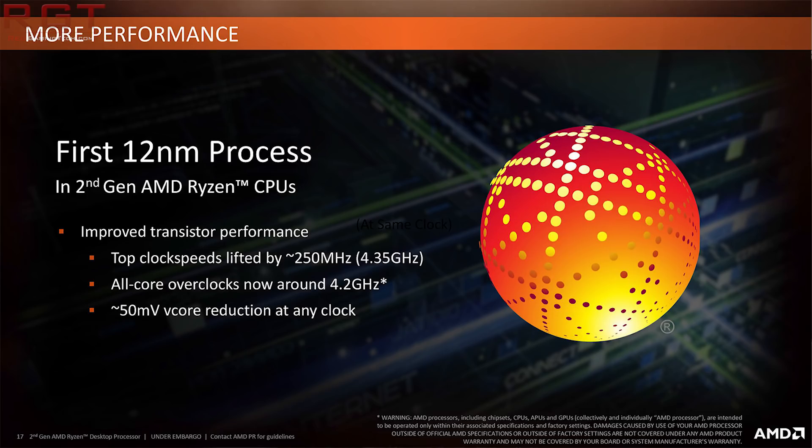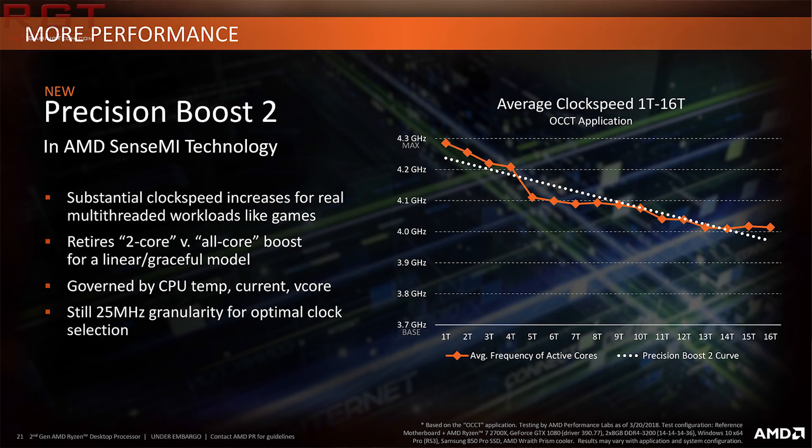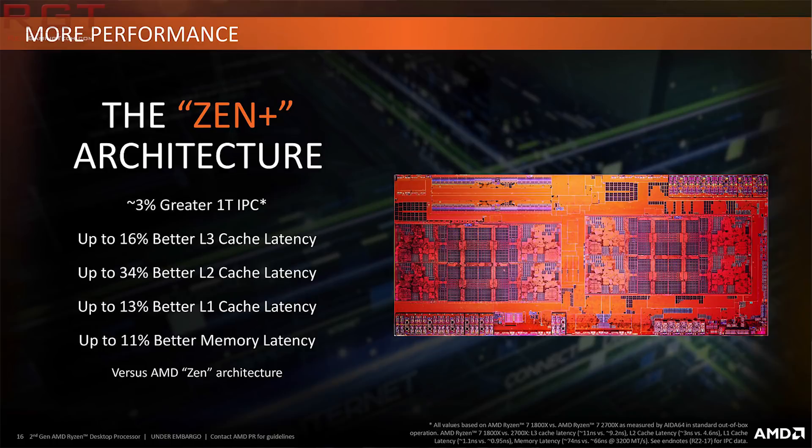This has brought numerous changes: support for faster memory, improvements with boosting and frequencies, and also lower cache latencies and improved core bandwidth. But there is one key question: how much of an IPC gain do you get from a Zen to a Zen Plus processor, and is it worth an upgrade?